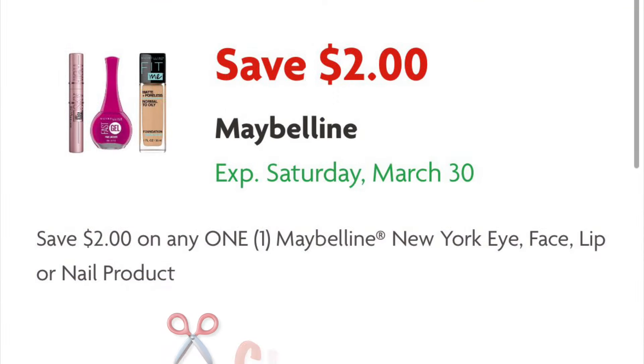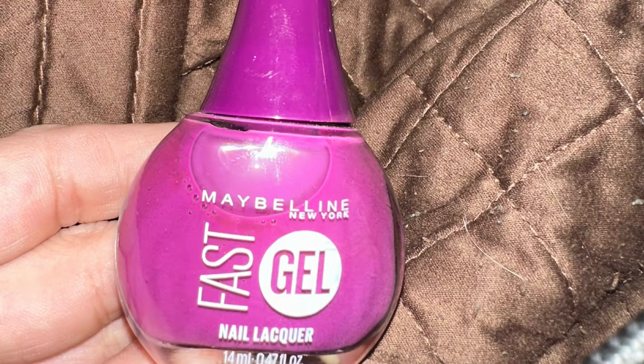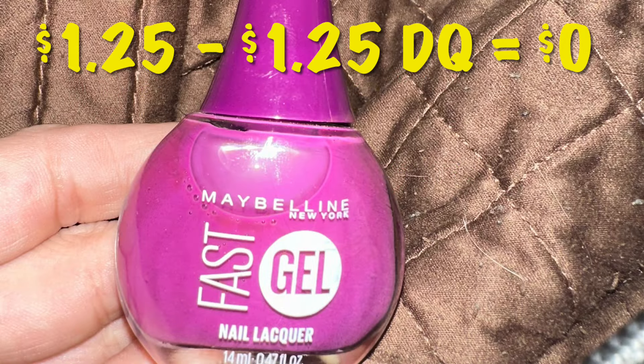Clip this $2 off Maybelline coupon. We are going to be looking for the nail polish priced at $1.25, and after our digital is adjusted down it will be free.